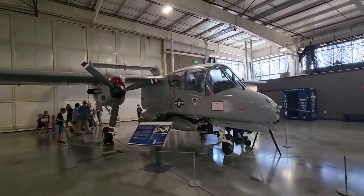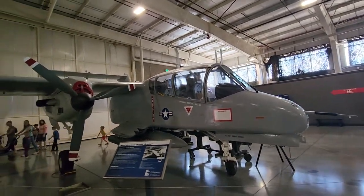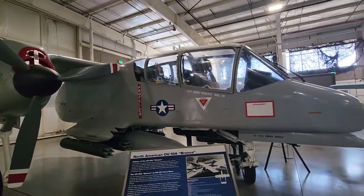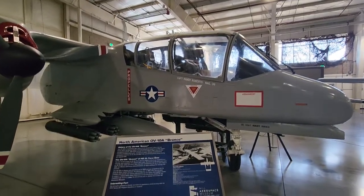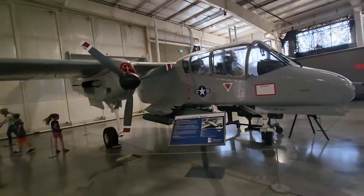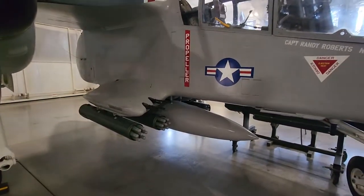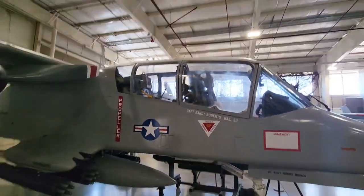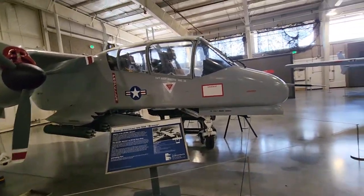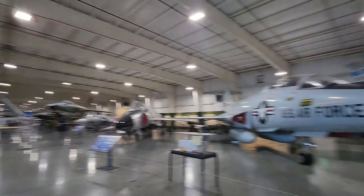The North American OV-10 Bronco — I think that was a reconnaissance and turboprop light attack aircraft. If you could imagine, this is performing similar stuff — the missile underneath and guns. This is the kind of thing you would use as opposed to an A-10, a little more exposed, but still must have been deadly back in the '60s.